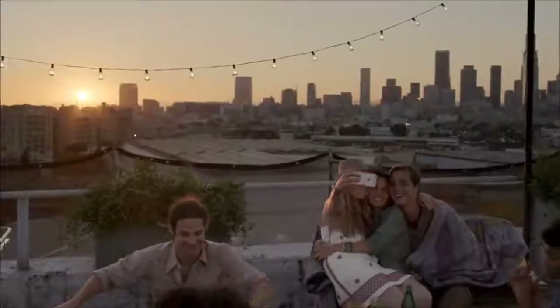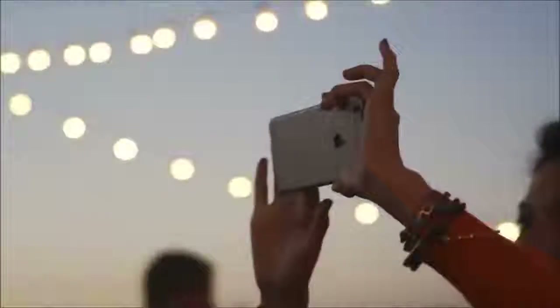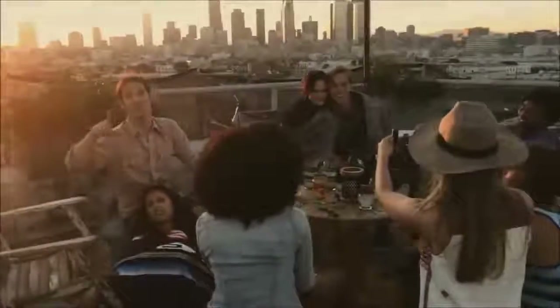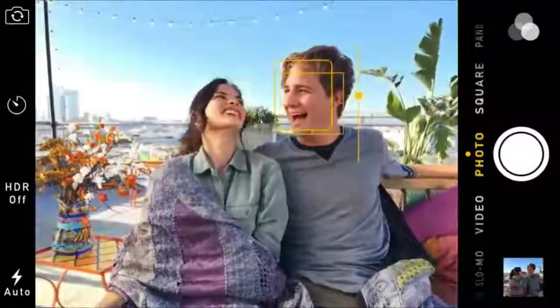iPhone is the world's most popular camera, so we feel a responsibility to continue improving the experience of taking photos and making videos with iPhone 6. The 8-megapixel iSight camera has a new sensor featuring focus pixels, which provide a better, faster focus.